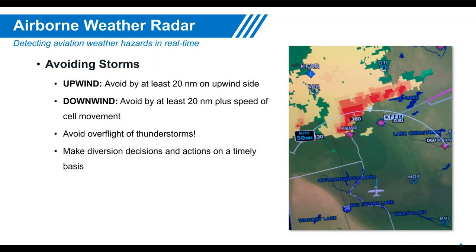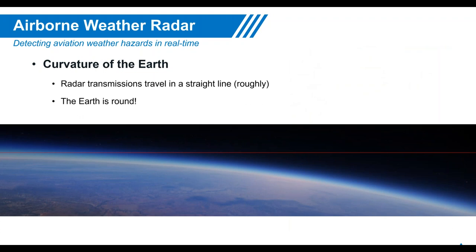For storm avoidance, the FAA recommends at least 20 miles upwind and downwind, plus the speed of the cell's movement. Never attempt to overfly thunderstorms due to numerous hazards. The Earth is round, and beyond about 60 to 80 miles, ground drop-off and roll-off begin to occur and must be taken into account.